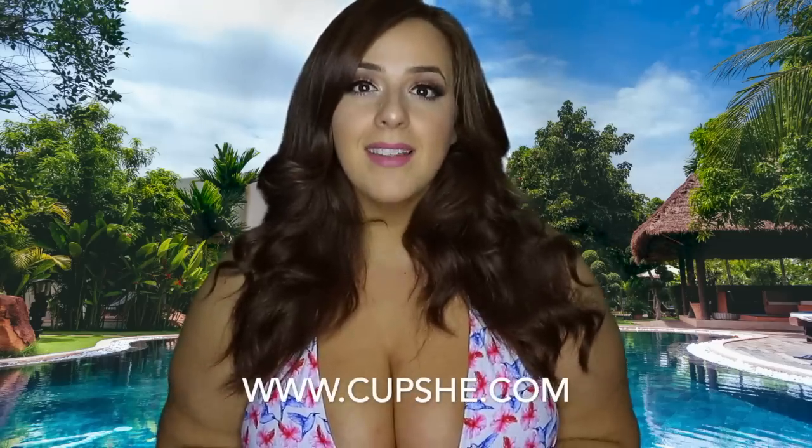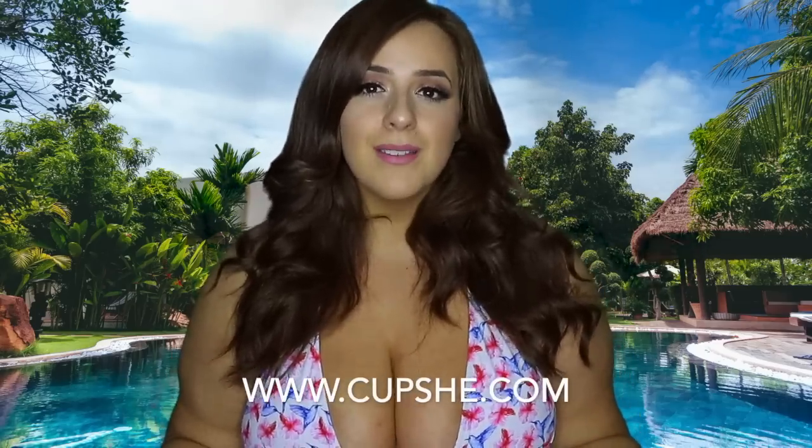Hey everybody, welcome back to my channel! Today's video is going to be a bathing suit try-on haul. I know it's just January, but some people go on trips for March break and stuff, so I wanted to show you guys a bunch of super cute plus-size bathing suits. Luckily, Cupshe, the company I've collaborated with in the past, decided to send me six free bathing suits to try on for you guys.